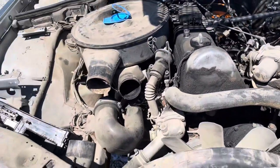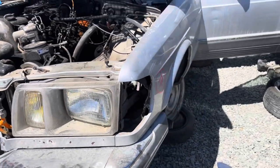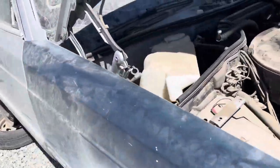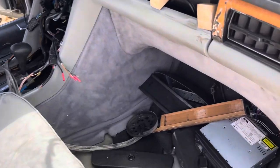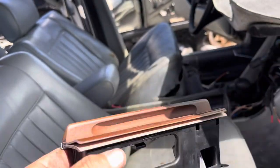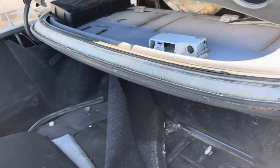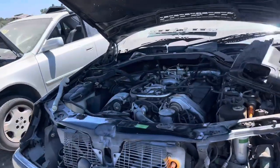These diesels are dirty. It's only $20 this weekend. It's a C140 — 95 S500.